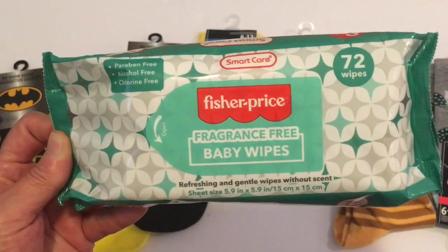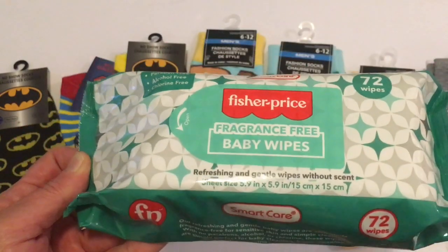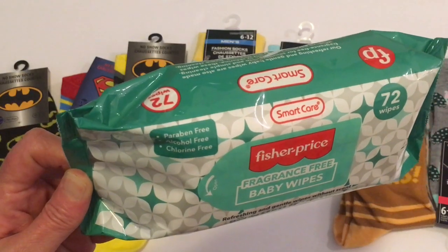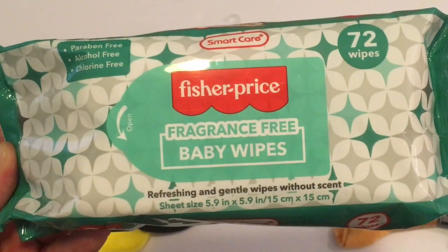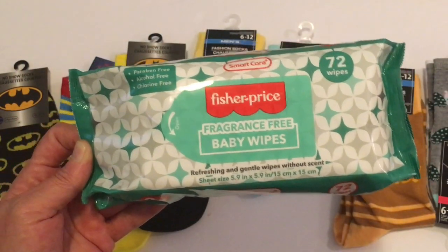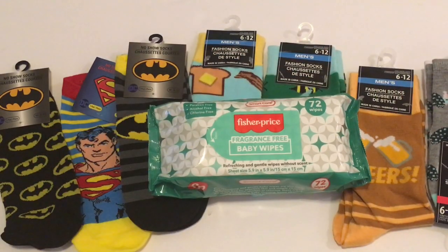You just can't beat finding cute socks at Dollar Tree for a dollar. My next item is a 72-count baby wipes by Fisher Price — this is a new item to Dollar Tree. They've had Fisher Price before but never in this package. It's fragrance free. I use these in my kitchen, bathroom, car, and for crafting. This is the end of my short but sweet Dollar Tree haul — I hope you're all having a great week, and until my next video, have a great day, bye!